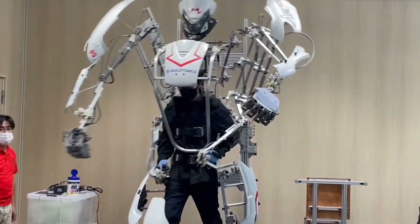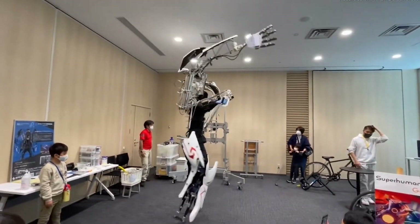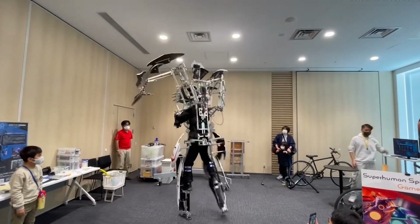It is very easy to control. All the operators need to do is simply step up and strap into the suit, grip the controllers, and start movement with the push of a button.